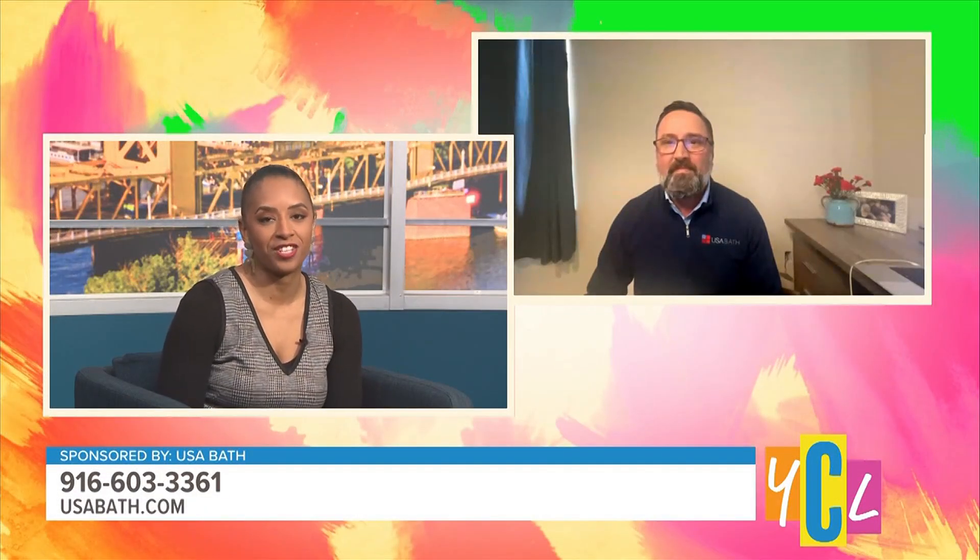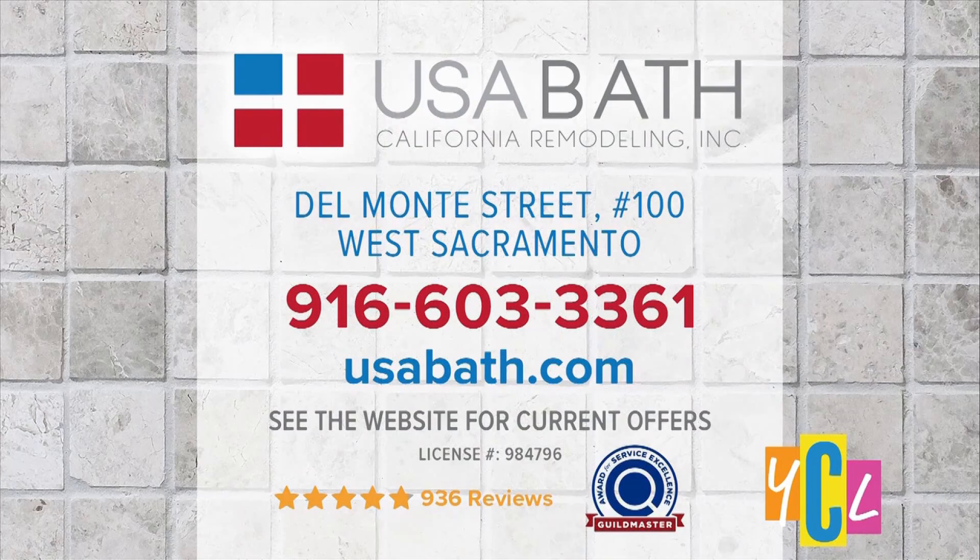Thank you so much for all of these helpful tips. Viewers can find out more by going to usabath.com and calling the number you see right there on the screen.